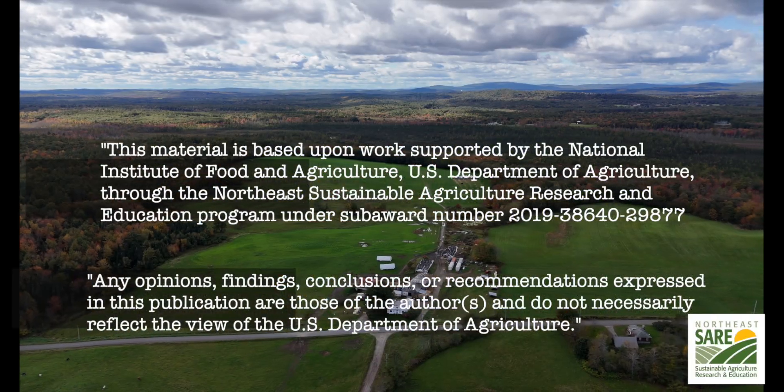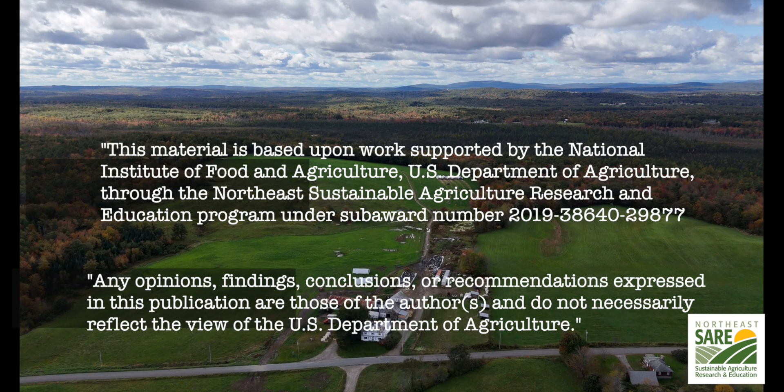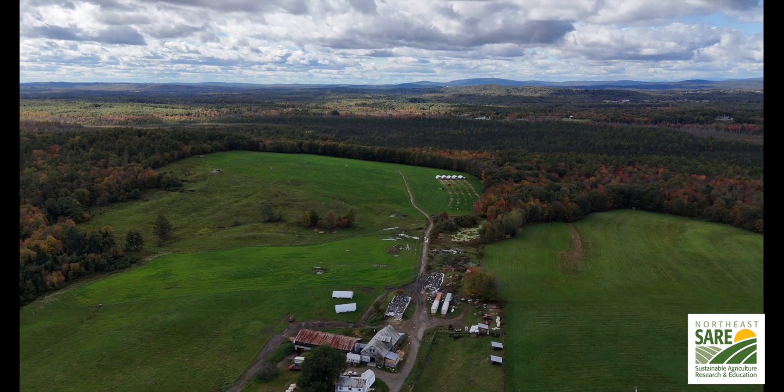We'd like to thank the Northeast SARE, the Sustainable Agriculture Research and Education, for help sponsoring this project. Without their help, this open source video series would not be possible. Thank you and we hope you enjoy the video series.